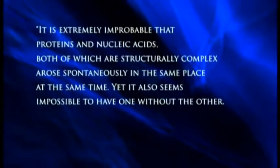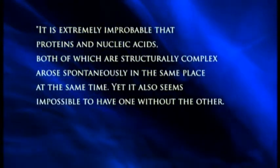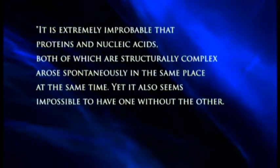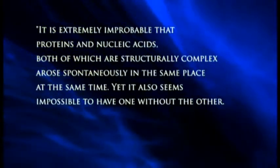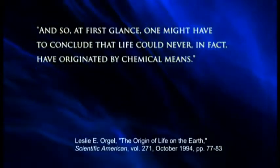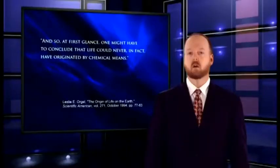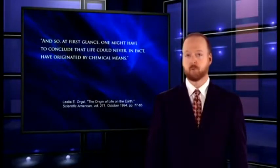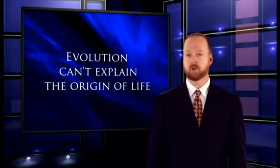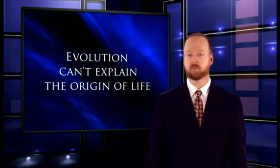Another evolutionist admitted: 'It is extremely improbable that proteins and nucleic acids, both of which are structurally complex, and both of which are required for life, arose spontaneously in the same place at the same time. Yet it also seems impossible to have one without the other. And so, at first glance, one might have to conclude that life could never, in fact, have originated by chemical means.' My point is that evolution can't explain how life could have started without a creator. Yet evolutionists are always looking for life somewhere else, as if that would help them solve this problem.